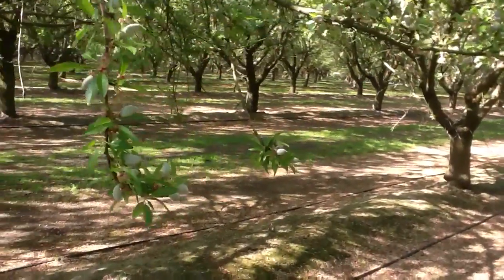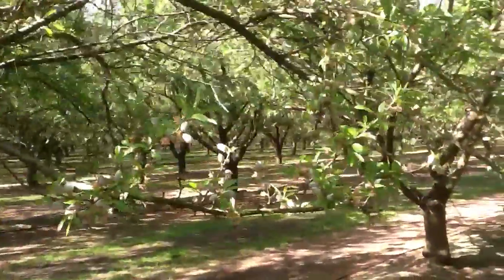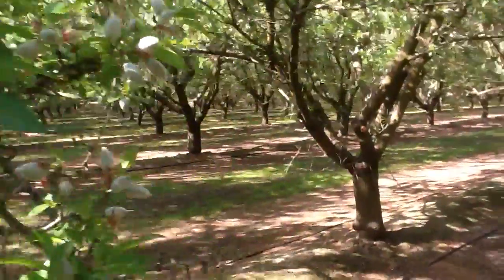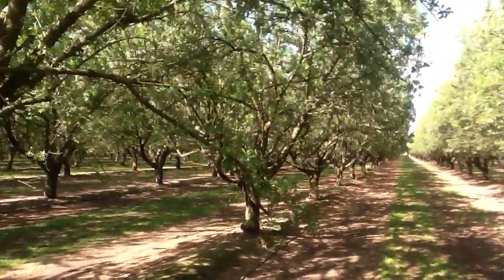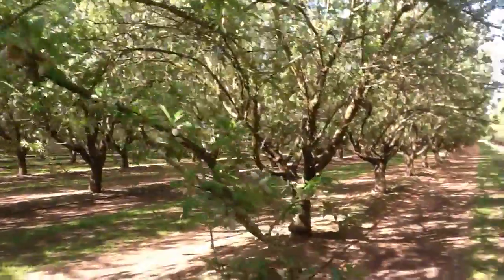It's March the 27th, 2012. We're down in Kern County today and we're looking at another one of our UltraGrow treatment blocks. This block is planted with Nonpareil and Monterey, and is a neighbor to the Nonpareil Fritz Monterey block that we're treating and has a pretty good history of yield.